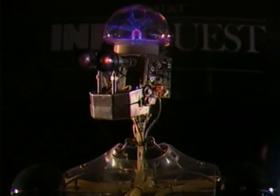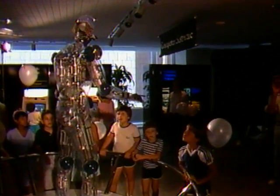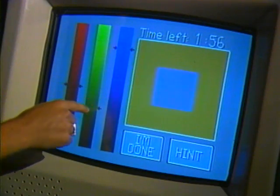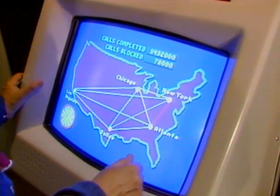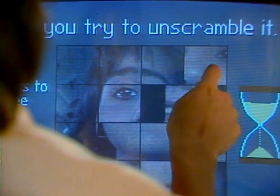Visitors meet me, Gordon, in the area devoted to computer software. Following my brilliant introduction to software, they then explore a number of software applications. They watch a computer scramble an image of their faces, and then they try to reassemble it.